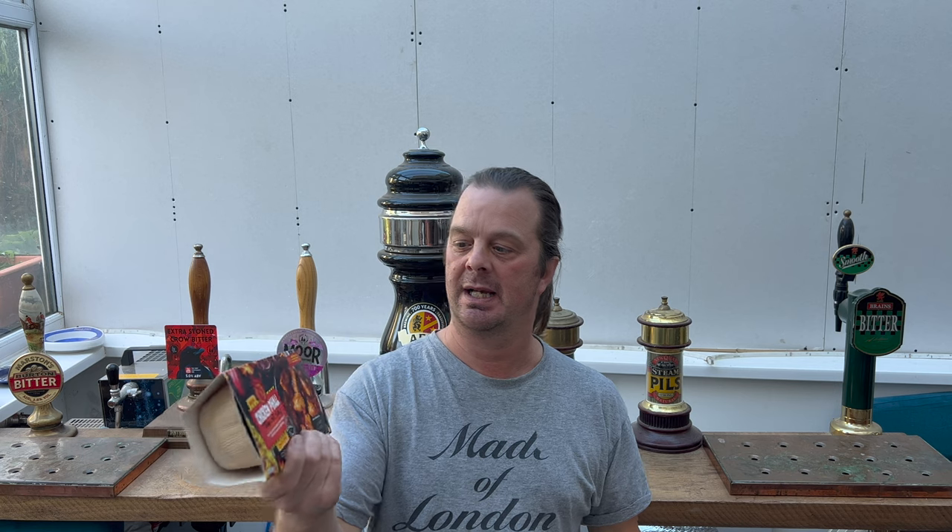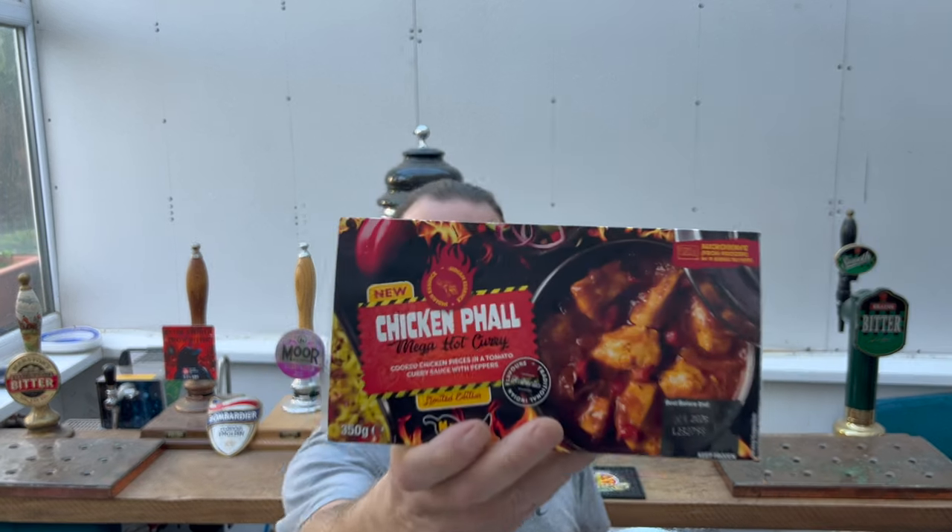It's Food O'Clock on Real Ale Craft Beer. Today we've got something hot and spicy to show you. This is from Heron Foods, part of the B&M stores, and this is their chicken fowl.